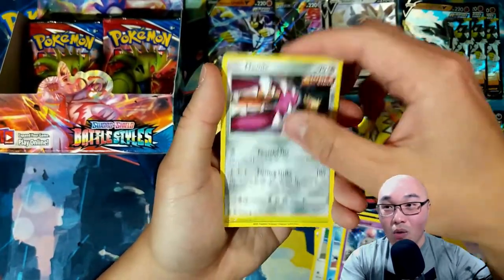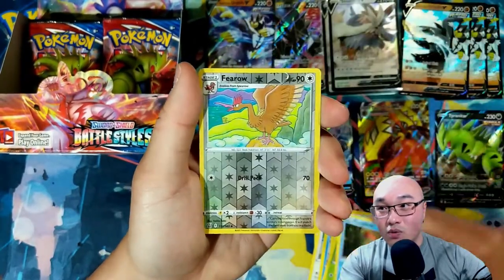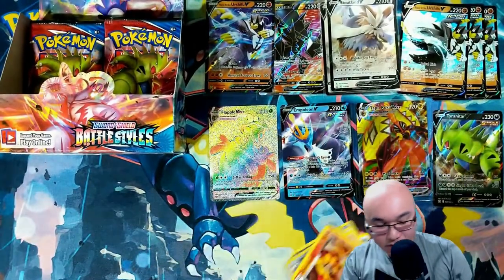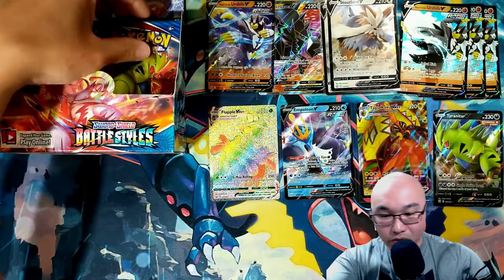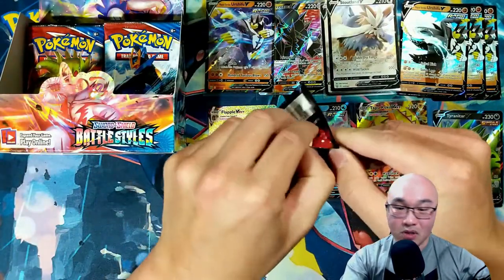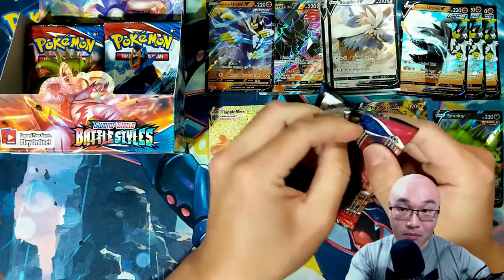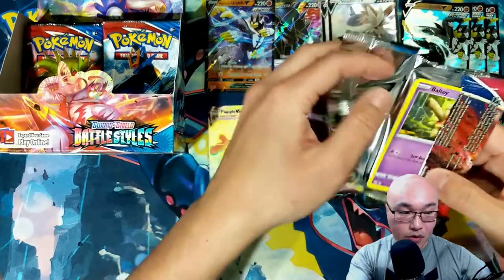Spoink, Mawile, Cacnea, Corpfish, reverse holo Furo, and a Cinnascorch. I definitely do see myself using the promo Rapid Strike Urshifu, but I think I like the normal one — the one we just got — a little bit better for the way I want to make an Urshifu deck.